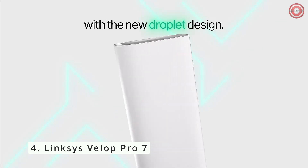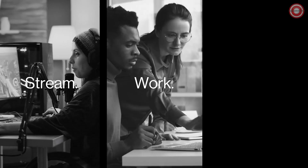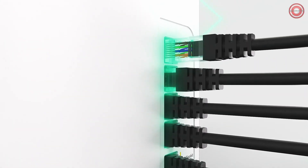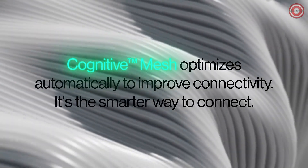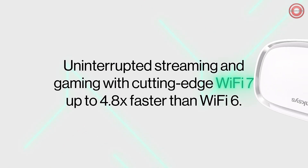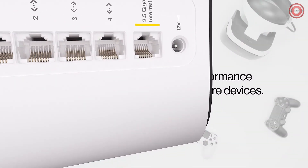Enter the world of seamless connectivity with the Linksys Velop Pro 7, a router that harnesses the power of Wi-Fi 7 — the pinnacle of efficient wireless technology. Wi-Fi 7 is here and it's changing the game. With speeds up to 4.8 times faster than Wi-Fi 6 and minimal latency, you'll experience flawless streaming, gaming, and connectivity throughout your home.